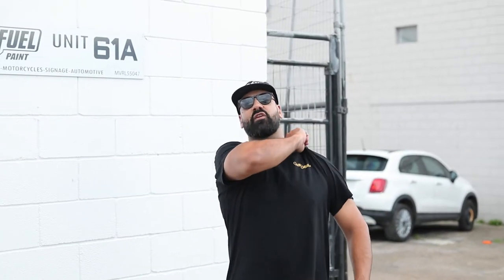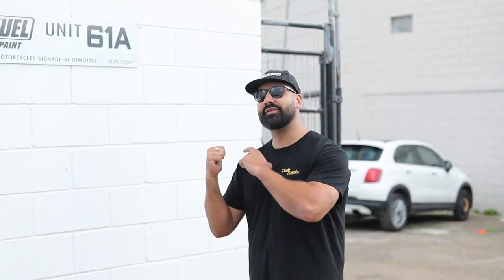Alright guys, we are back for another episode of Pimp My Ride, Royal Enfield and Mark Howver's style. We're in Sydney South at a place called Colour Fuel. Our mate Sam owns the place and our mate Dan works at the place, and these guys do all the colouring for all our motorbikes.